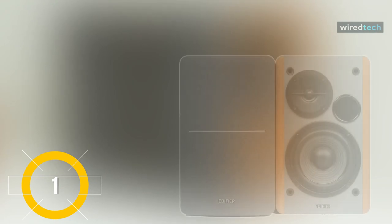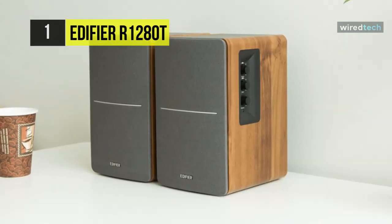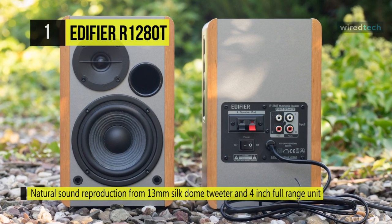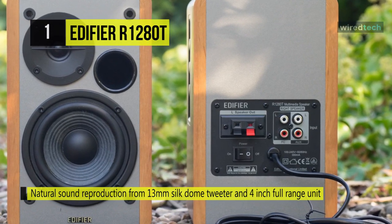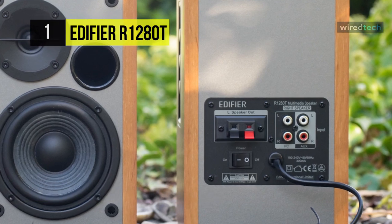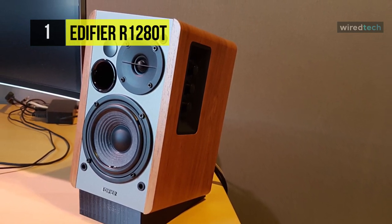Finally, at the top of this list, we have the Edifier R1280T. This features two stereo RCA inputs, allowing you to have two source devices connected for easy switching. The speakers have a two-way design with a built-in amplifier, and each speaker sports a 0.51-inch silk tweeter and 4.17-inch woofer. Treble and bass adjustments from negative 6 to plus 6 dBs can be made on the onboard controls.